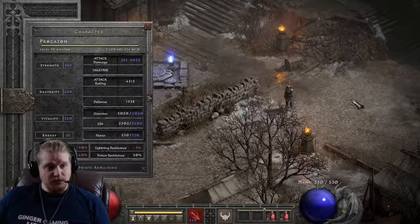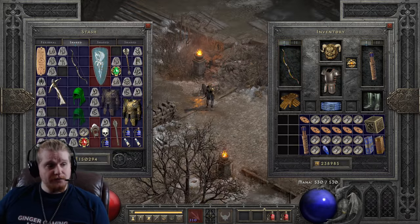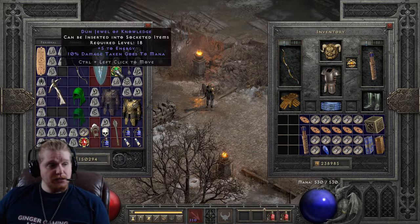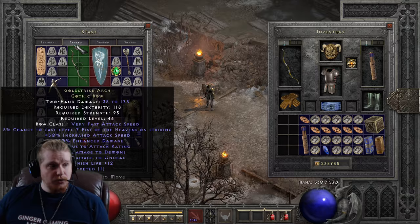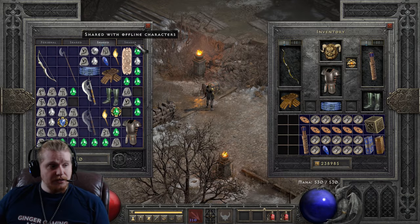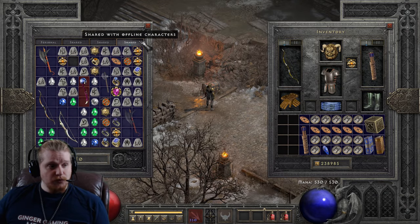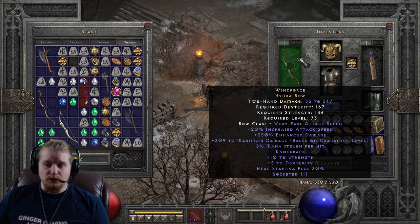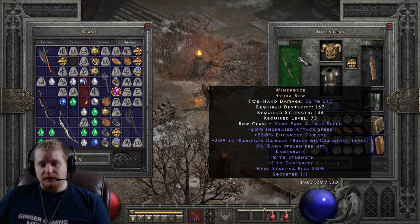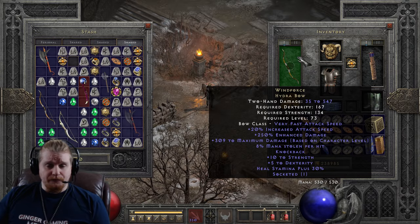As for the socket, you can put a lot of things in this particular bow. You can Shael it, put a 15/30 gem in there, put a crushing blow rune — all sorts of things in the Hydra Bow to make it more versatile. If I was an elemental Amazon using freezing arrow or exploding arrow, I would probably go with a Shael rune. If I was a physical damage Amazon, I would probably go with something else. And that's really what it comes down to — what kind of bow Amazon am I?